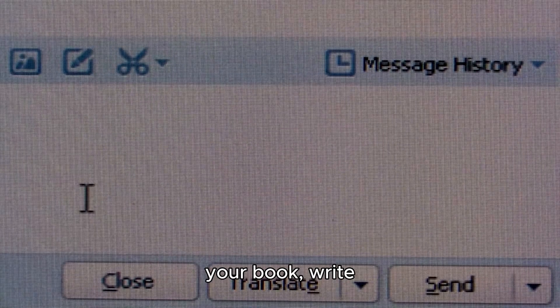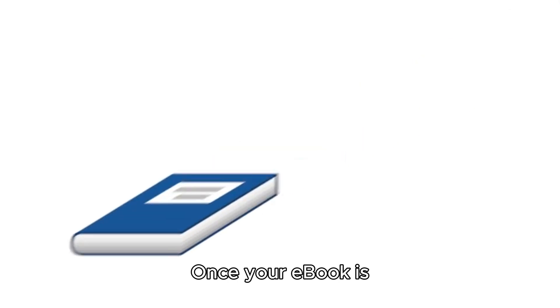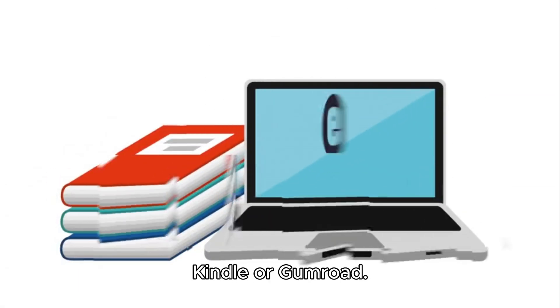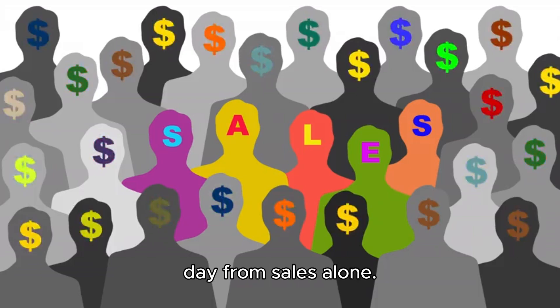Use ChatGPT to outline your book, write chapters, and even generate promotional materials. Once your ebook is ready, you can sell it on platforms like Amazon Kindle or Gumroad. With the right marketing, you could easily make $300 a day from sales alone.